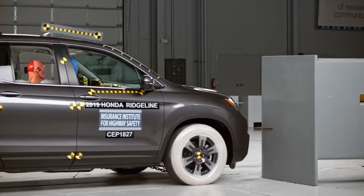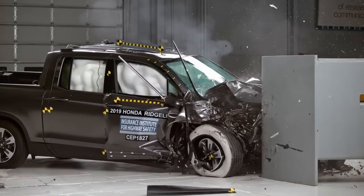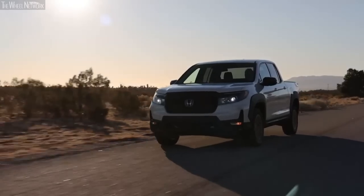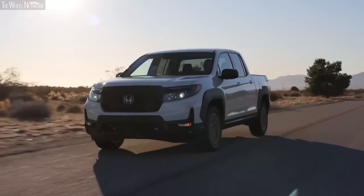The truck also managed to ace all the subsections of the crash test. Even the Insurance Institute for Highway Safety gave a good rating in most subsections. The build quality is pretty solid, and none of the exterior panels feel cheap — there is no flexing and creaking from anywhere either.